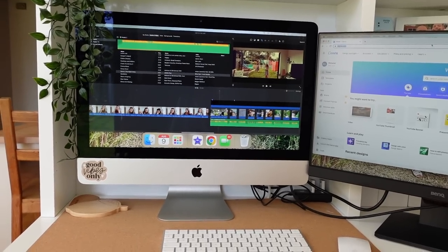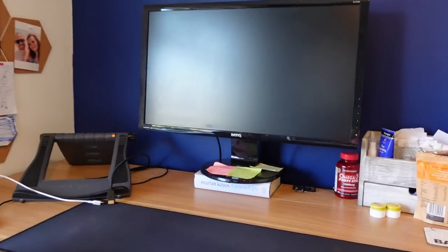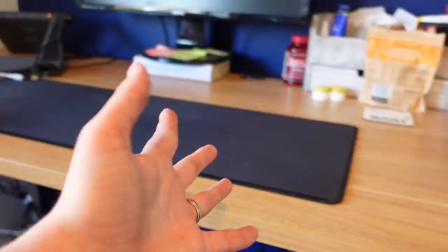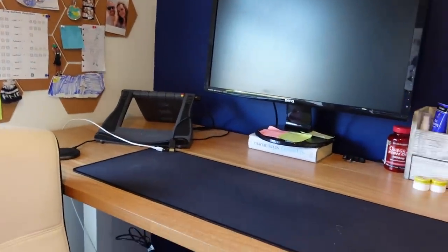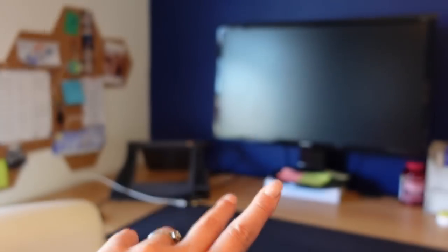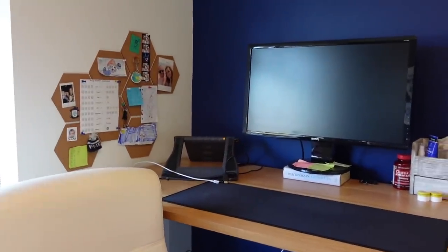I'll quickly show you Mark's setup as well to show what an alternative would look like. This is Mark's office at the front of the house — as you can see he has a BenQ monitor too, and his is a little bit larger than mine. He'll normally have his laptop on this stand and switch between the two. He also has an adjustable desk that goes higher or lower because sometimes he prefers a standing desk and sometimes he prefers to sit — it's his way of keeping active.